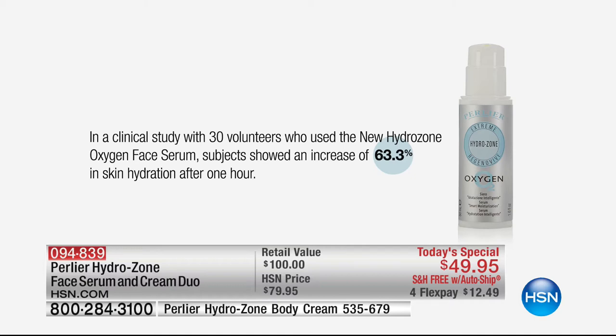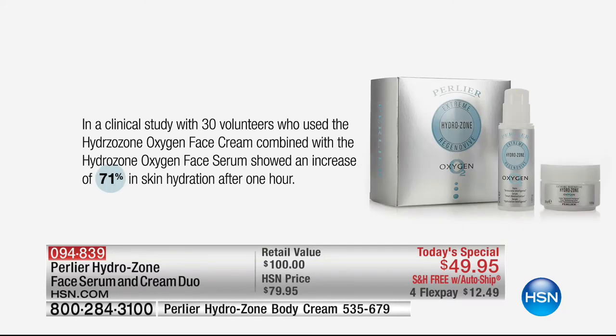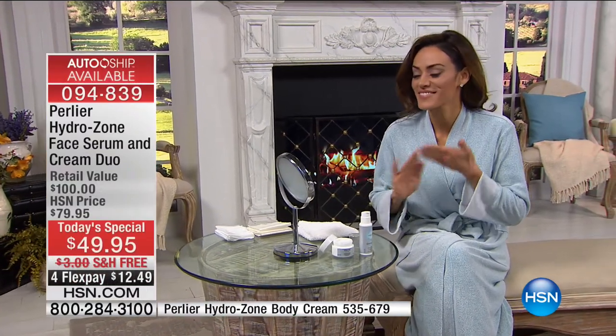Here are the clinical studies. The serum alone broke our records: 63% increase in hydration after just one hour. It's that increase in hydration giving these results — we're not using any anti-aging product. It's the natural ability of perfectly hydrated skin doing this. Going further: a 71% increase in skin hydration after one hour when using the serum and face cream together. This is a measured result — we have never seen results that high or that maintained throughout the day.